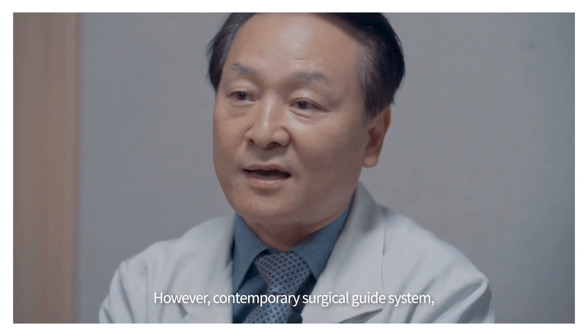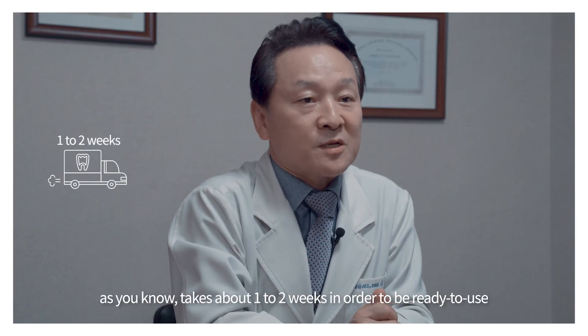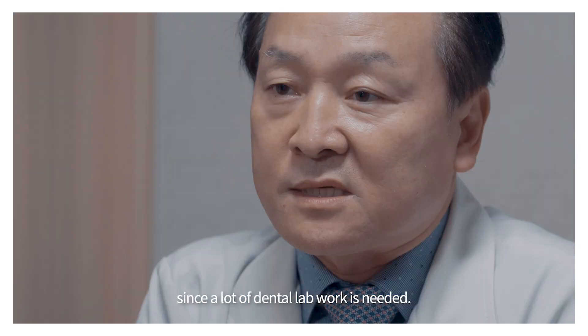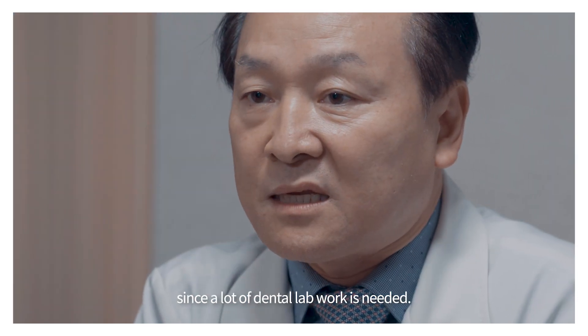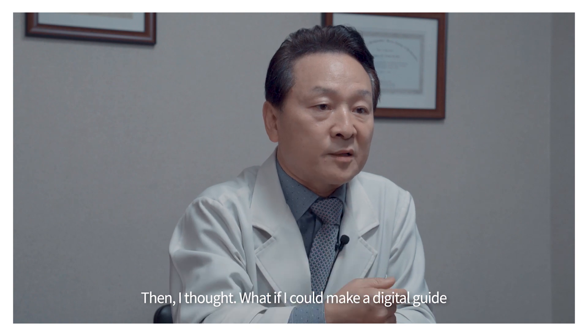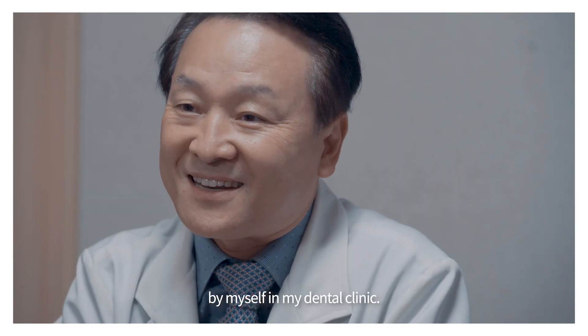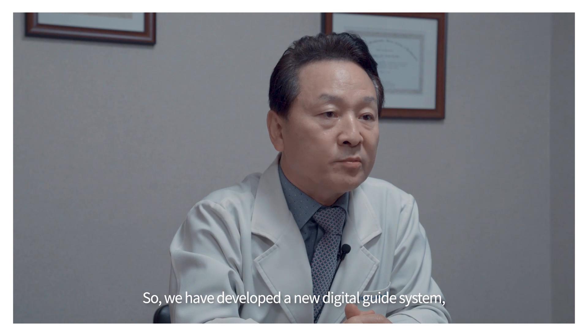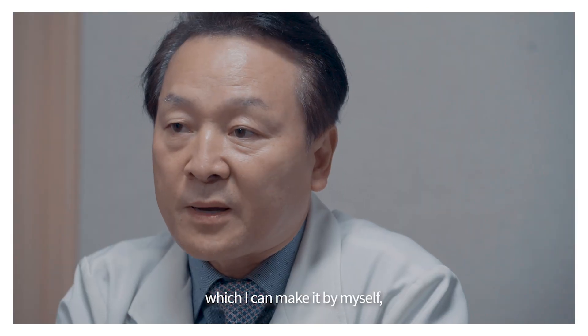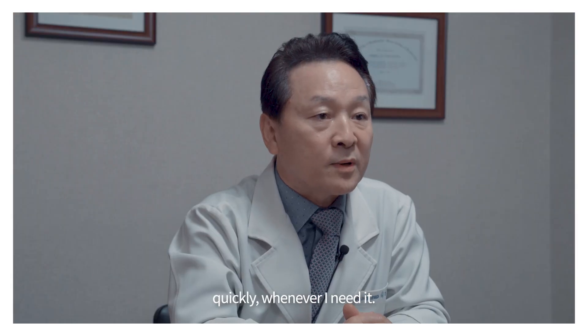However, contemporary surgical guide systems, as you know, take about one to two weeks in order to be ready to use, since a lot of dental lab work is needed. Then I thought, what if I can make a digital guide by myself in my dental clinic? So we developed a new digital guide system which I can make quickly whenever I need it.